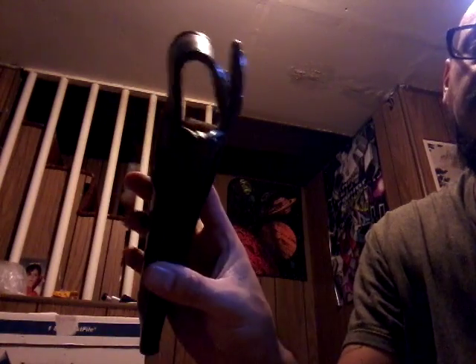Last but not least, I got this holster for my .357 Magnum. This pretty much fits a six-inch revolver. I'm gonna show you another holster I have.